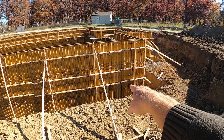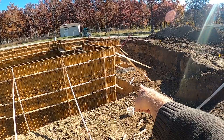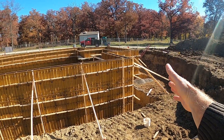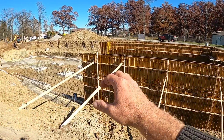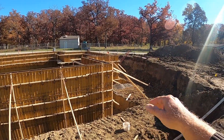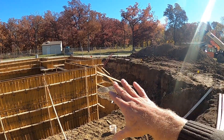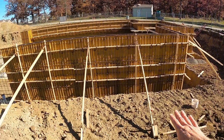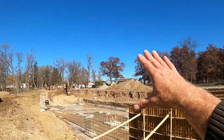Our men were exposed for a short period of time. So we stopped the work, pulled our tradesmen out of the hole, and had the excavation contractor come back in and slope and bring that soil away so that our exposure goes away.